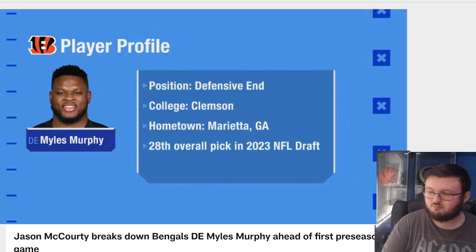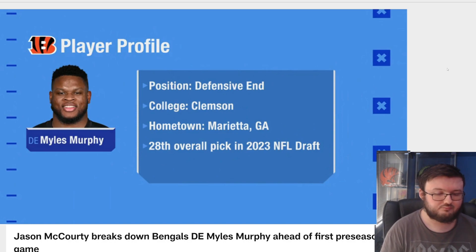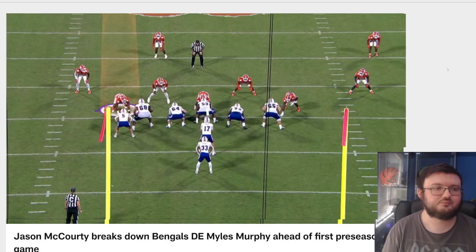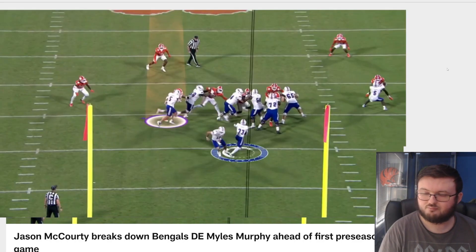Good morning football, McCourty is back in session for the first time this season. This morning we're going to take a closer look at Bengals defensive end Miles Murphy, who will be making his preseason NFL debut tonight on this very own network. Let's check out some of his tape from his time at Clemson. There are a lot of rookies catching a ton of buzz — he's been a little under the radar, but you're going to see him right here against Louisiana Tech.